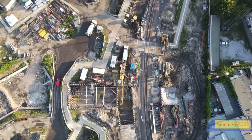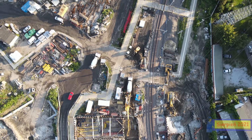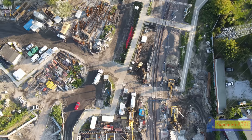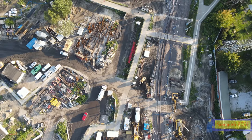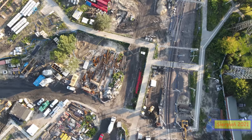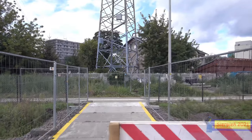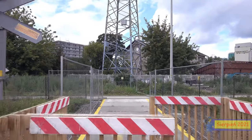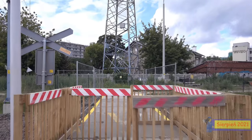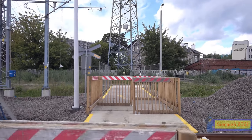Tutaj było też przekładanie torowiska na drugie, działające aktualnie. Ważnym elementem jest cały czas zapewnione dojście do Prymasy Tysiąclecia poprzez takie zawijas. Niestety nie ma szlabanów ani komunikatu, że coś jedzie, ale tam pociągi jadą tak wolno, że trzeba byłoby się naprawdę postarać, żeby go nie zauważyć.